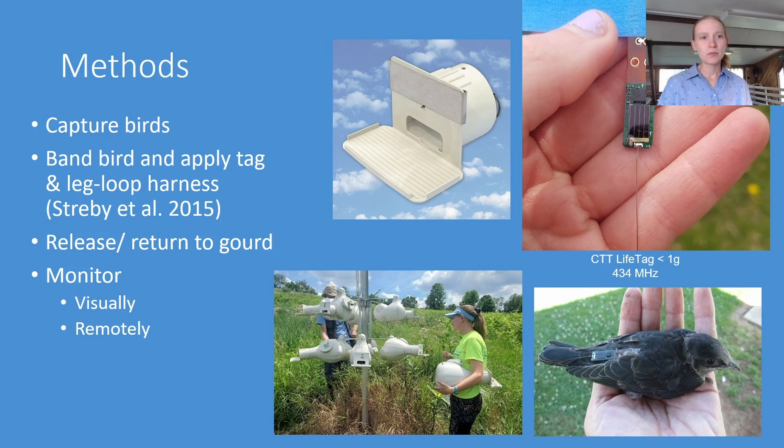Once the array was in place in 2020, we started the 2021 field season by capturing our birds, beginning with the adults as they arrived at the colony. For adults we trapped them in the gourds using a trap door — this is a live sparrow trap method where a little door has a trip, and when the bird enters the gourd it closes the door behind them. Then we can lower the rack and take them out.